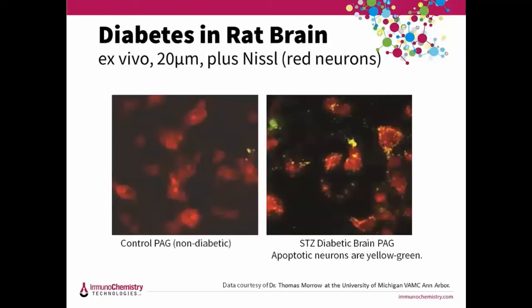Here we're looking at brain sections. FLEVO crosses the blood-brain barrier and was used to study brain damage in diabetic rats — on the left is a control rat and on the right is an STZ diabetic rat at eight weeks old. Thirty minutes before sacrificing, FAM FLEVO was injected IV. Twenty-micron frozen sections of the periaqueductal gray (PAG) — the part of the brain that controls pain sensation — were prepared and counterstained with Mitotracker (red) to identify all neurons. The red cells are all neurons, while the yellow-green apoptotic neurons fluoresce with FAM FLEVO. Diabetic animals show greater levels of caspase activity in the PAG than control animals.